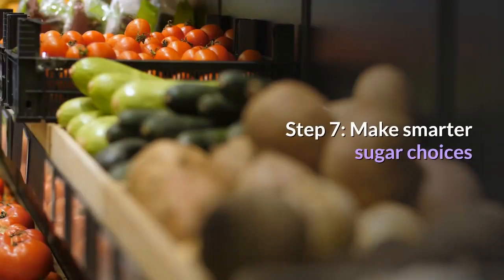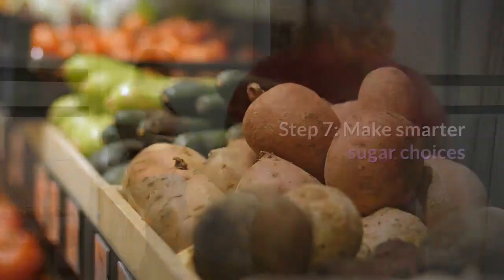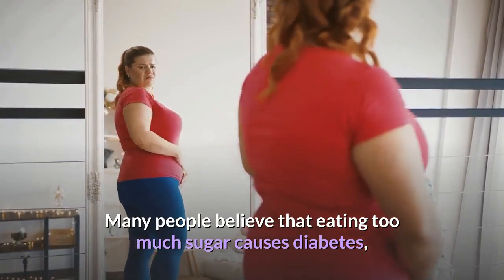Step 7: Make smarter sugar choices. Many people believe that eating too much sugar causes diabetes.